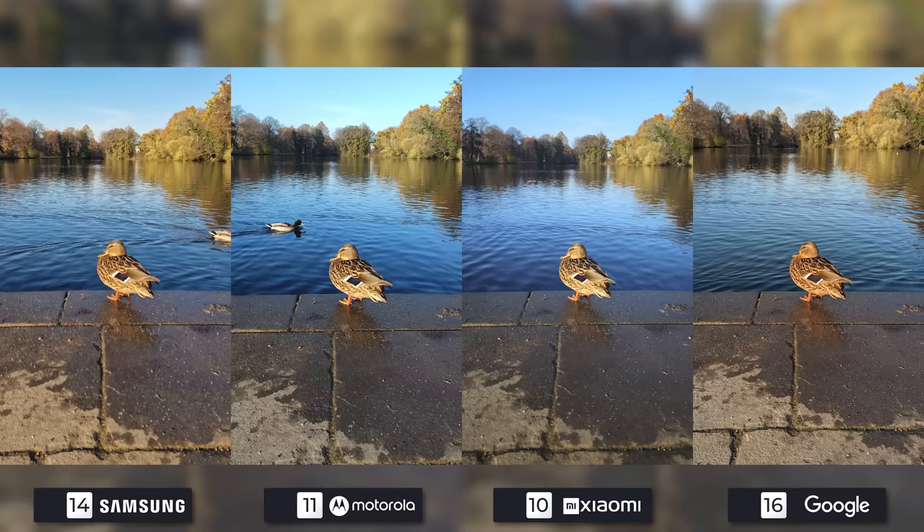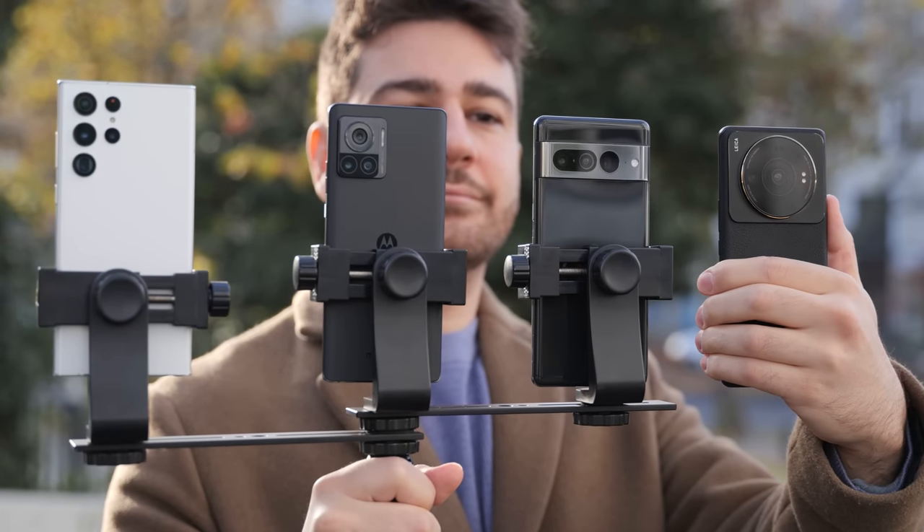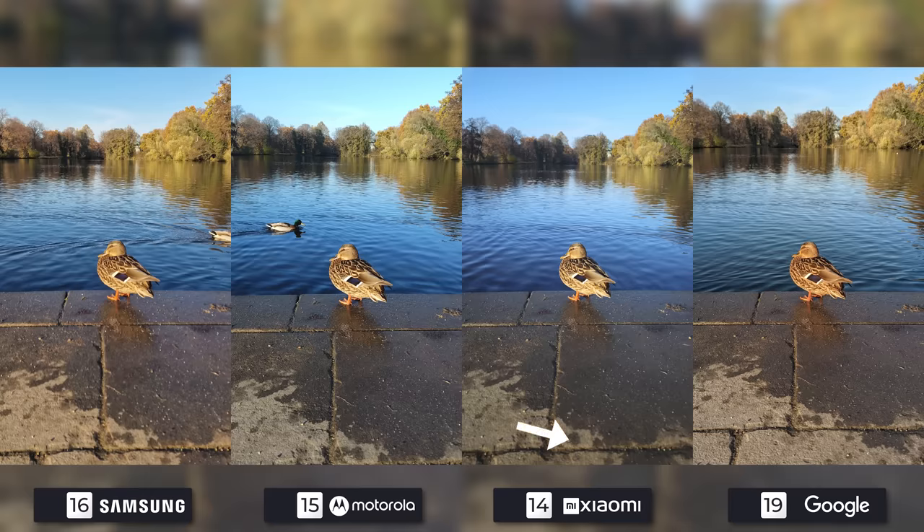My favorite ducks are in the middle, with Motorola and Xiaomi giving us the best photos. Google as always has great detail, but the warm white balance does give the little duck an orange vibe. Samsung software ignored the duck and focused on the background, so it gets last place. Notice how the ground is out of focus on the Xiaomi 12S Ultra, but it slowly shifts into focus the closer you get to the duck — same for the background. This is thanks to Sony's 1-inch sensor, as larger sensors ensure a shallower depth of field.